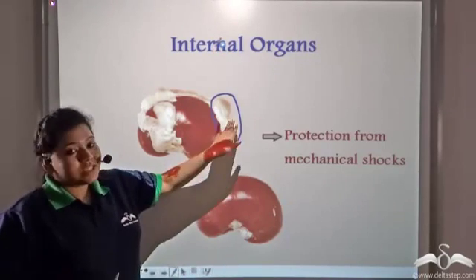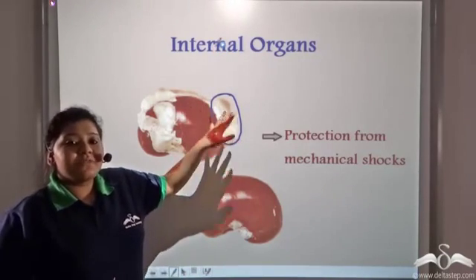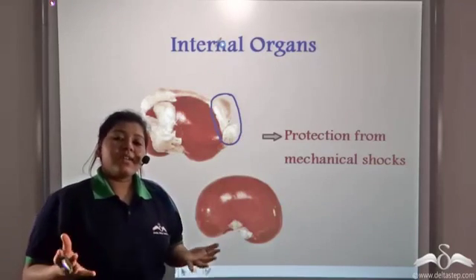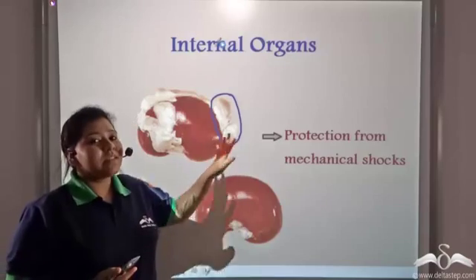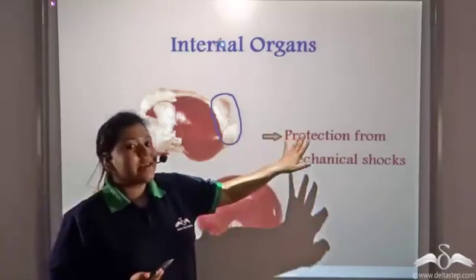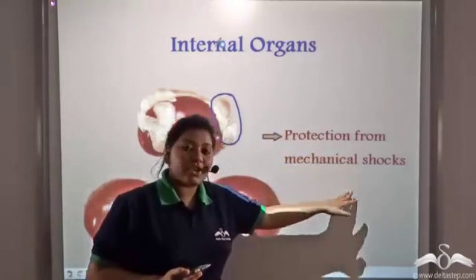The adipose tissue, which contains the fat, forms a padding around internal delicate organs like the kidney or the liver to protect them from mechanical shocks.